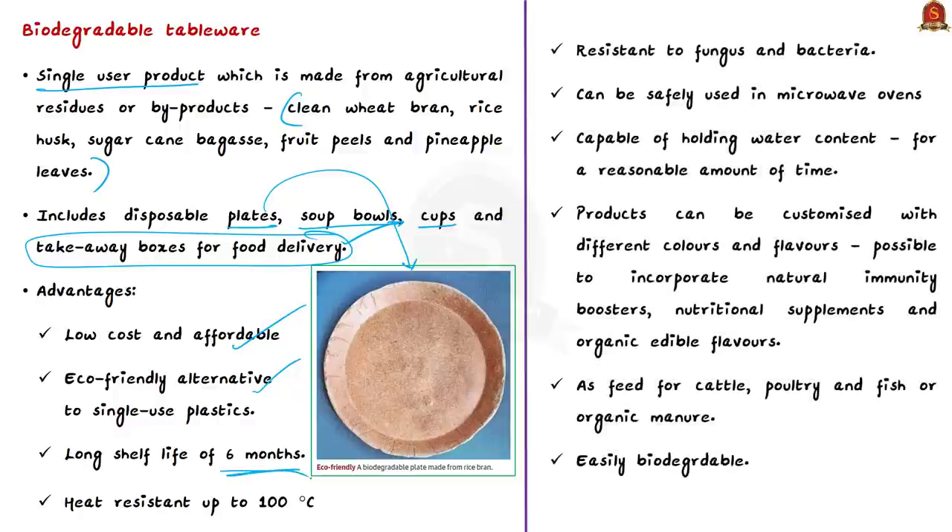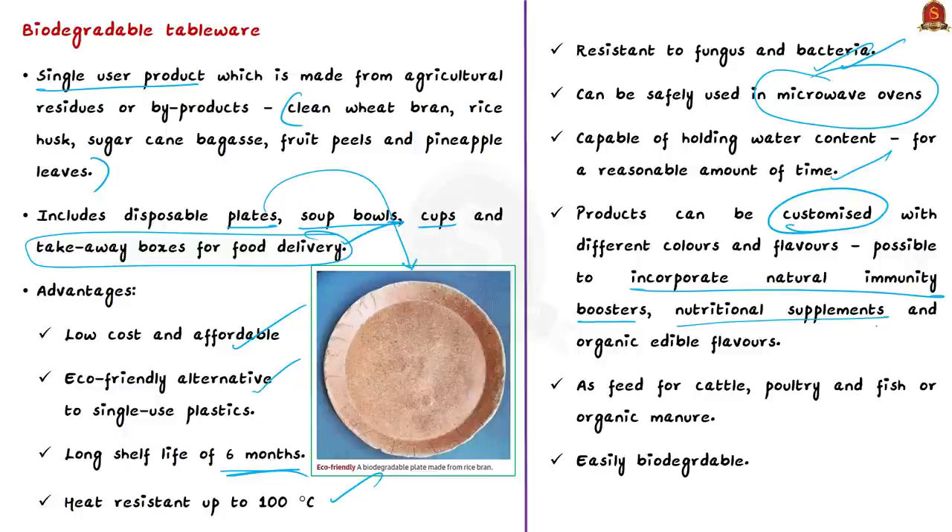Advantages of this tableware include: it is low cost and eco-friendly as an alternative to single-use plastics; it has a shelf life of six months; it is heat-resistant up to 100°C; resistant to fungus and bacteria; safe for use in microwave ovens; and capable of holding water content for a reasonable time. Products can be customized with natural colors, immunity boosters, nutritional supplements, and organic edible flavors. If not used within shelf life, they serve as cattle/poultry/fish feed or organic manure.